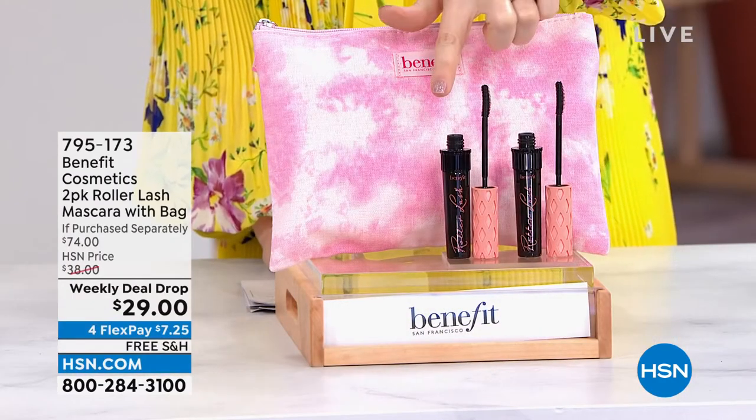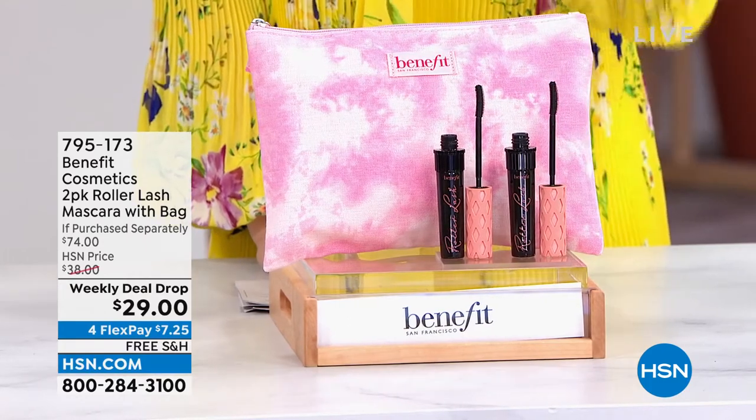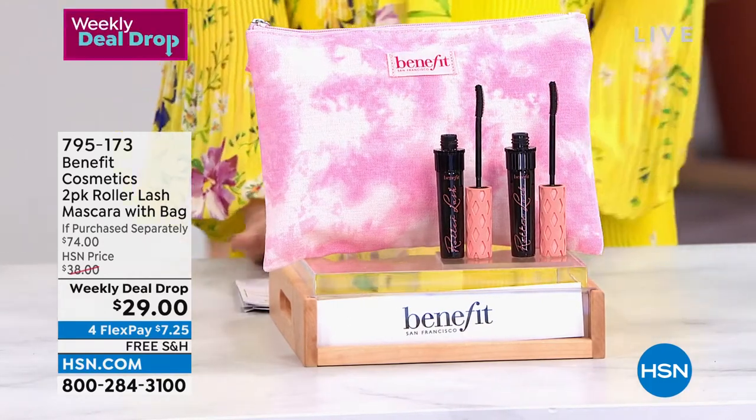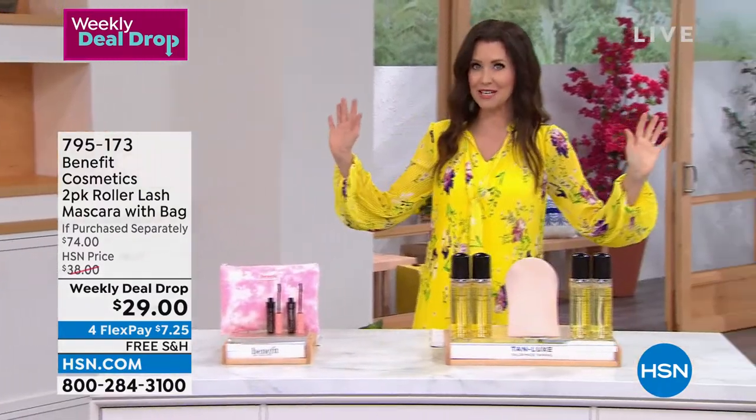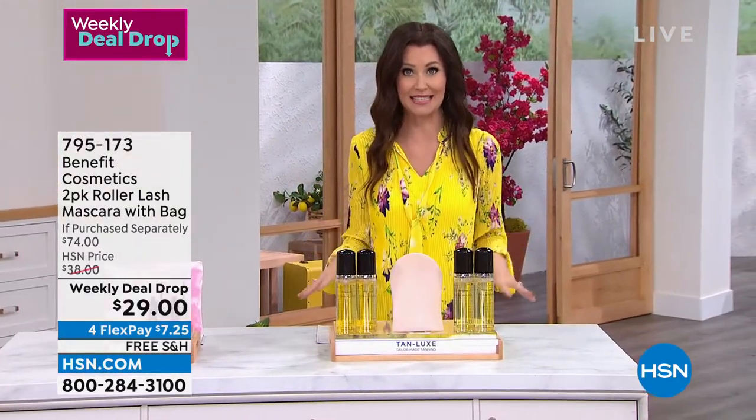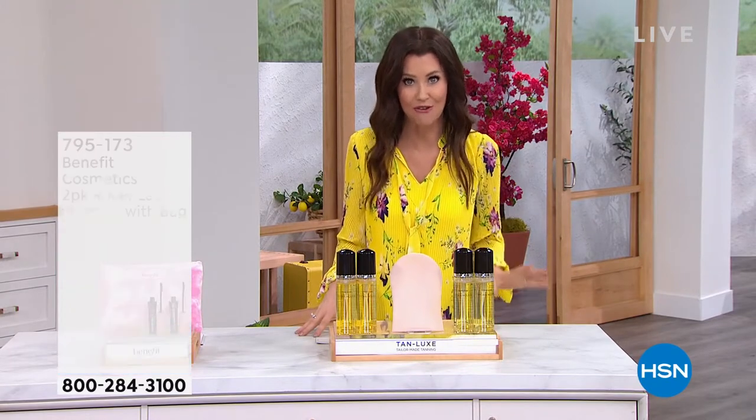You get two today. One would be $27, so for $2 more you get another full size plus that really gorgeous bag. So not a $74 price — just $29. Break it all up into interest-free payments today. It's our last day of destination beauty, so it's all shipping to you for free.